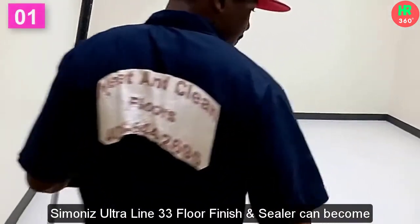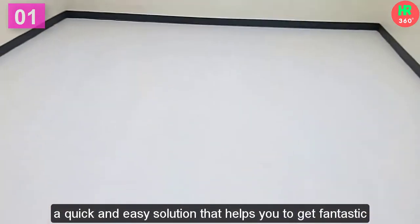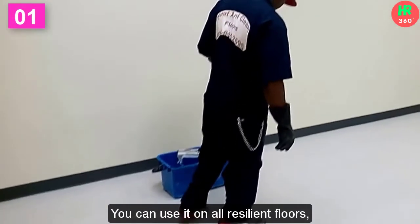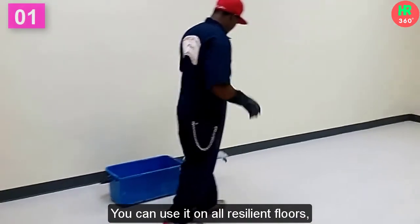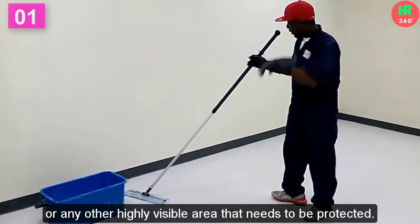Simona's Ultra Line 33 Floor Finish and Sealer can become a quick and easy solution that helps you get fantastic-looking floors at your home, hotel, or offices. You can use it on all resilient floors, supermarkets, schools, or any other highly visible area that needs to be protected.